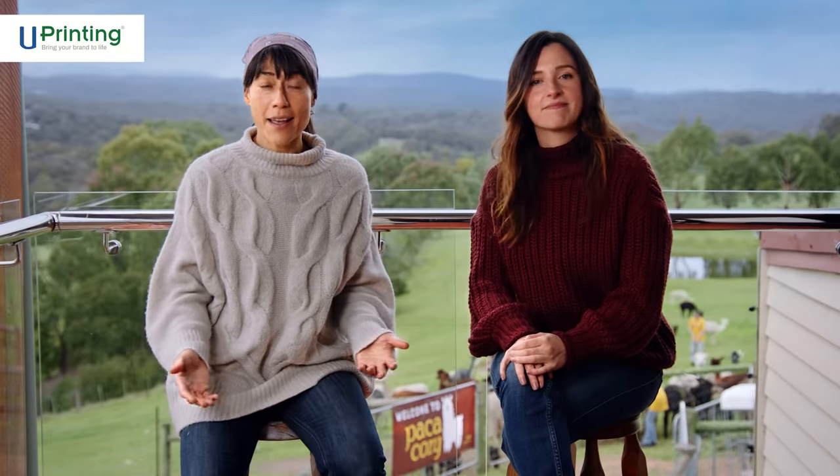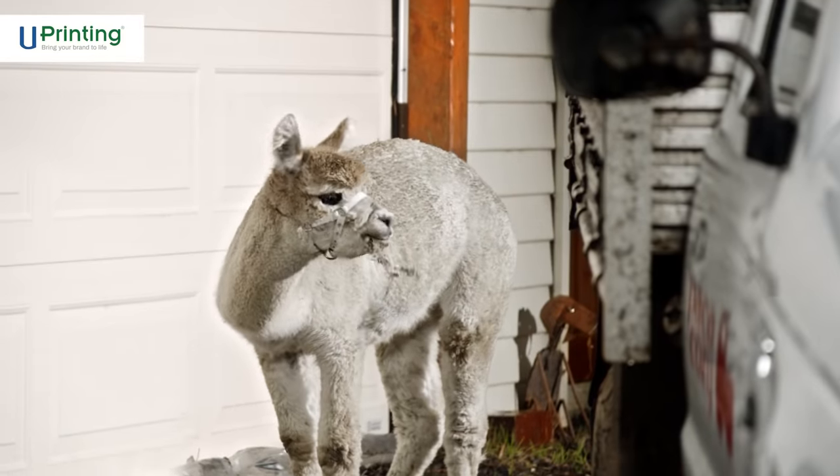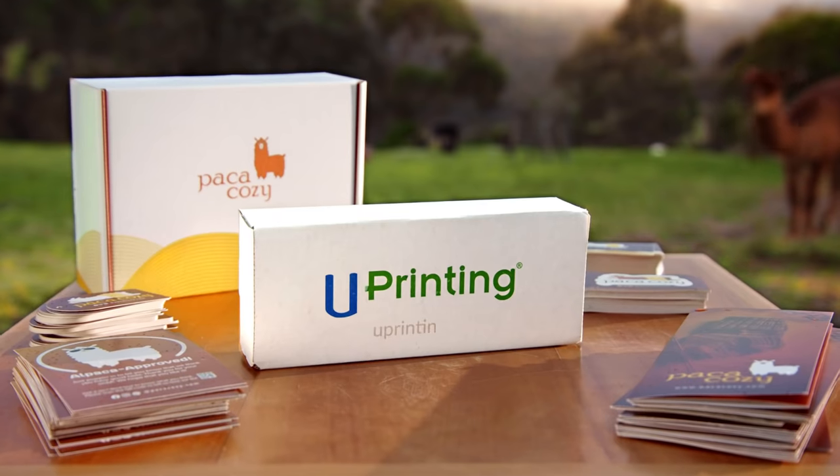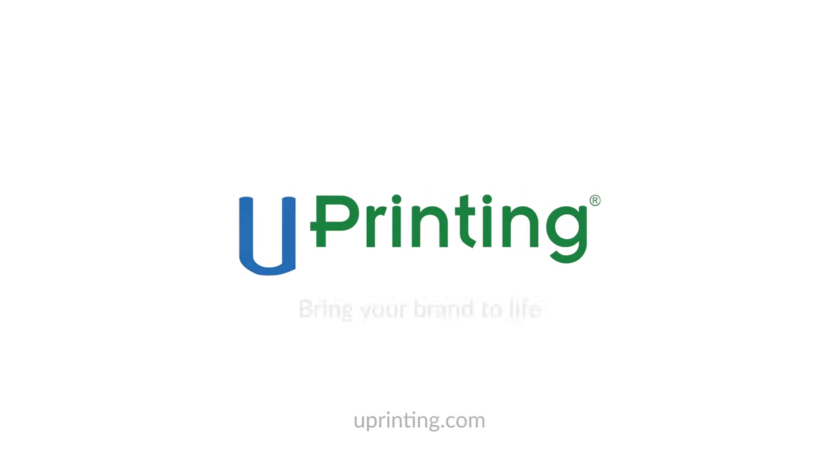It's more convenient and saves a trip. Which is too bad, because Craig loves to ride shotgun. Visit uPrinting.com and get your custom marketing collateral and boxes today. uPrinting — bring your brand to life.